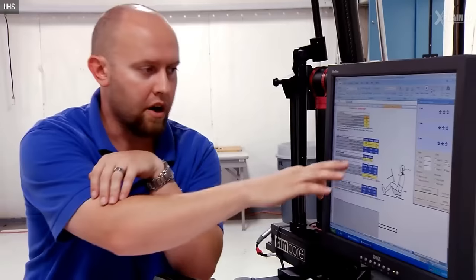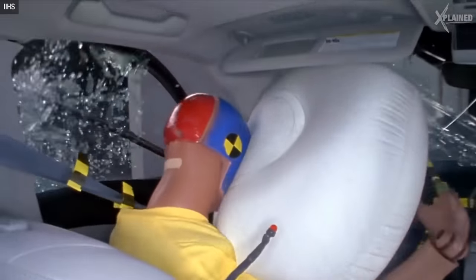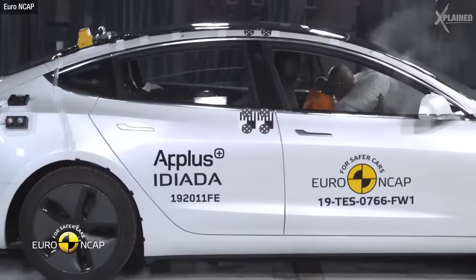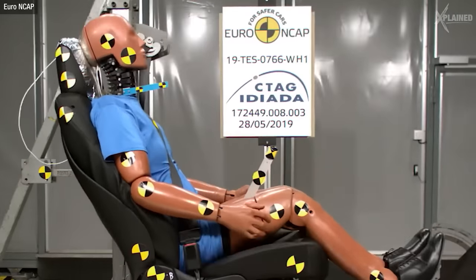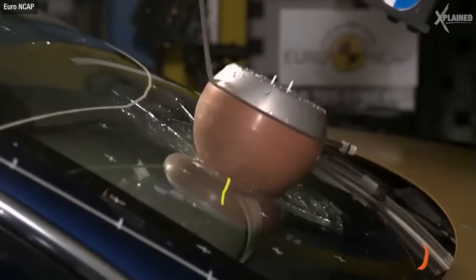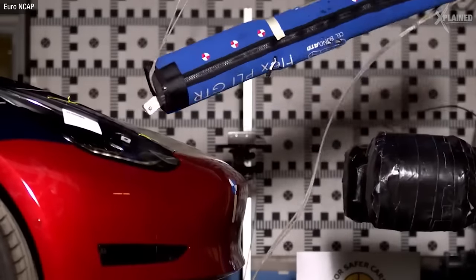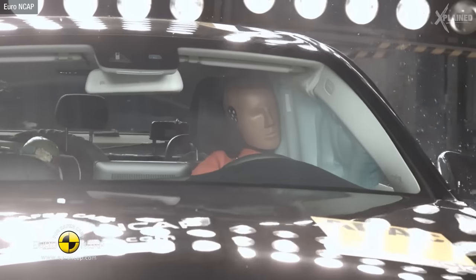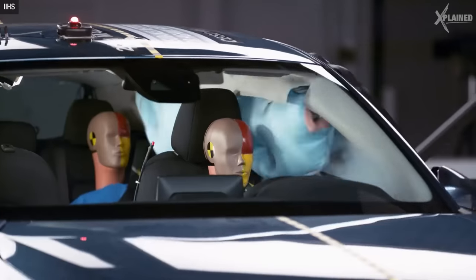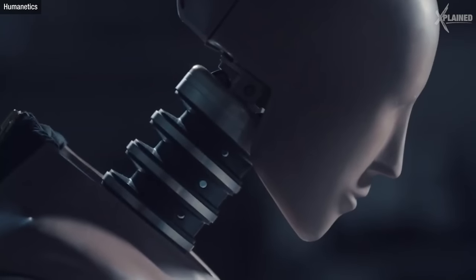Here's the shocker: not every car manufacturer uses the new Thor dummy. Many are still using the previous models designed in the 1970s, and this is partly because of how costly it is. While the transport regulator in Europe has made it mandatory for car makers to test with the latest Thor dummies, the US transport regulator hasn't. What are your thoughts about the latest crash test dummies? Tell us about them in the comments, and don't forget to subscribe to Explained.